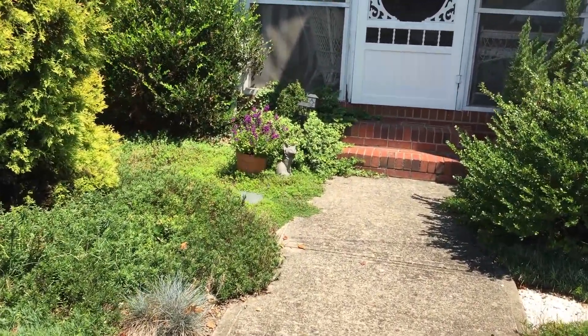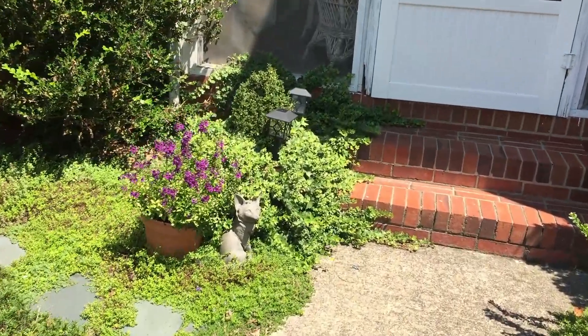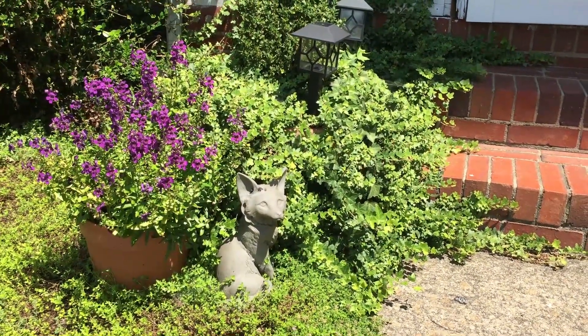Let's wander on along here and find my motif. My maiden name was Fox. This is Fox Cottage, and Mr. Fox welcomes you as you come to the door.